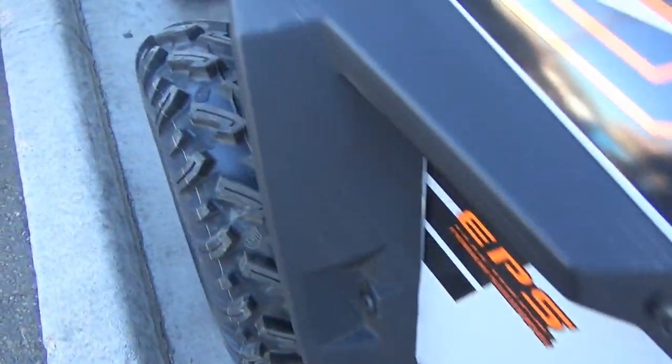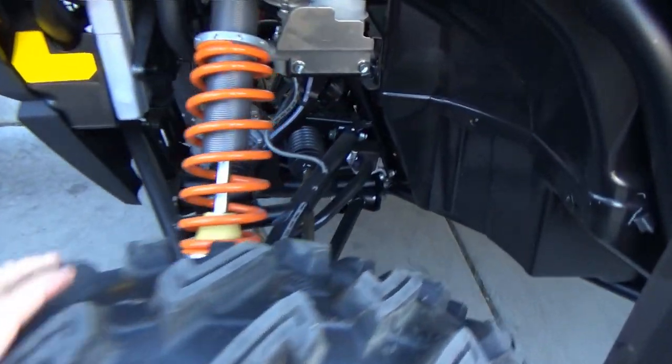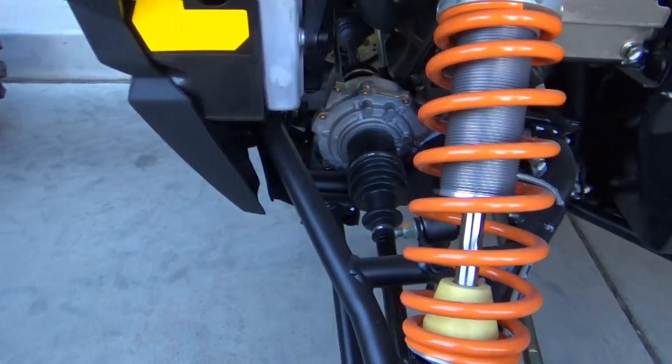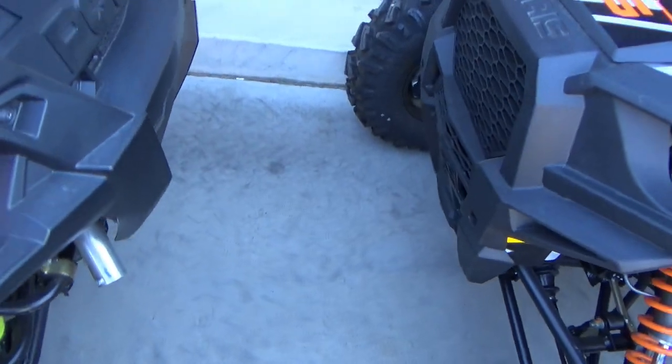Pretty cool. Is this one $14,000? Or are these $16,999? Cool.